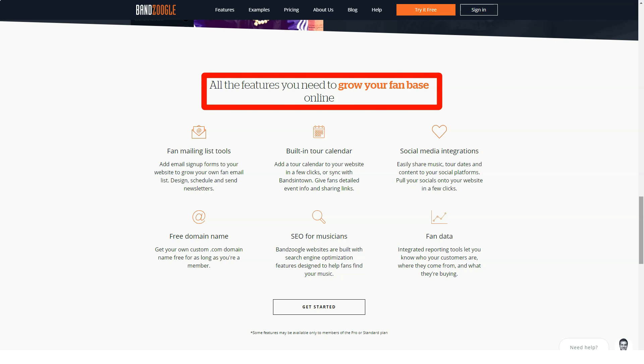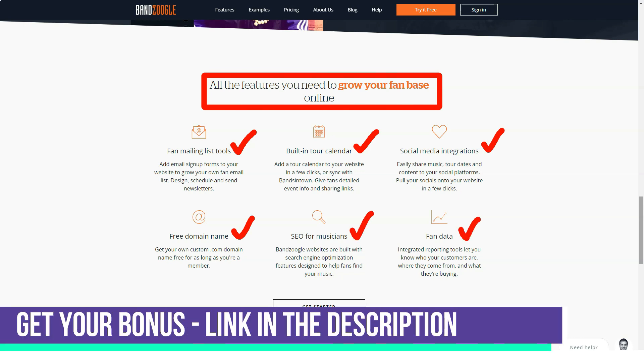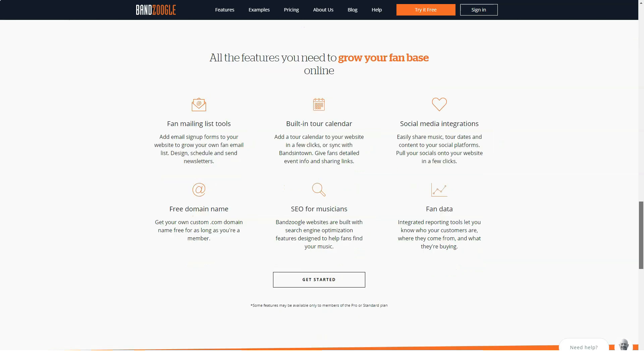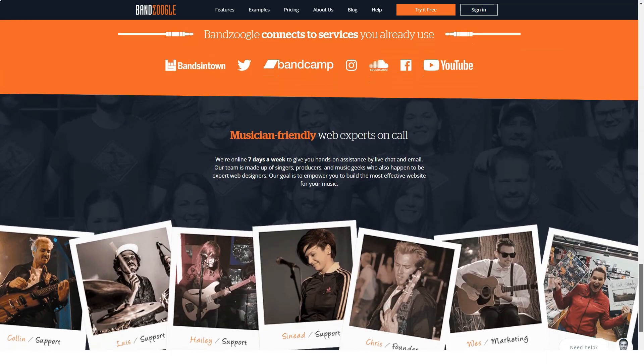The cheapest annual plan costs $8.29 a month, or $9.99 if paid monthly, totaling $99.48 per year. You'll get access to the basics: the Bandzoogle website builder, support for up to 10 site pages and 10 tracks, and the ability to upload up to 100 photos. You'll also be able to sell music downloads or subscriptions.